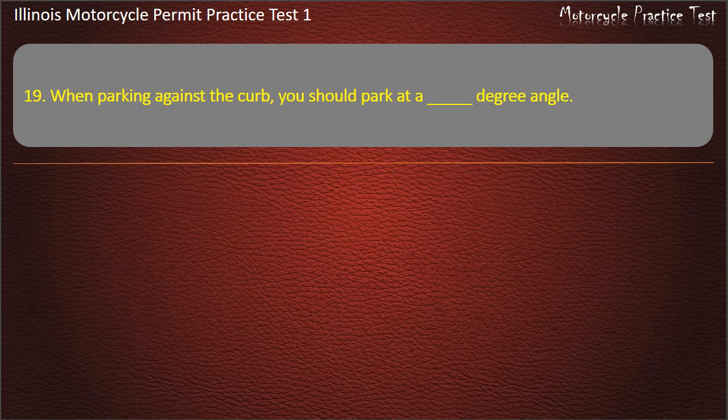Question 19. When parking against the curb, you should park at what degree angle? 130; 45; 25; 90. Answer: 90 degrees.